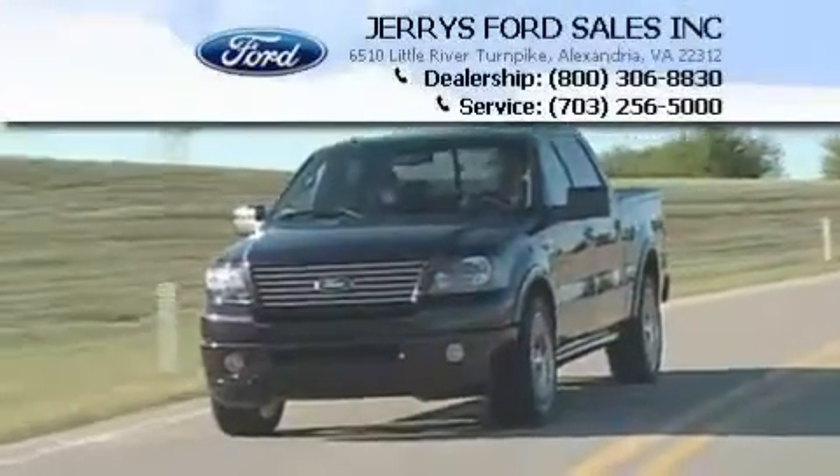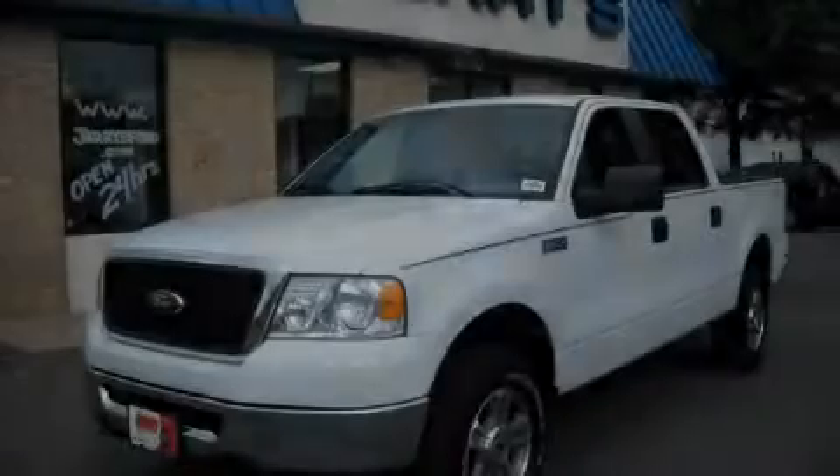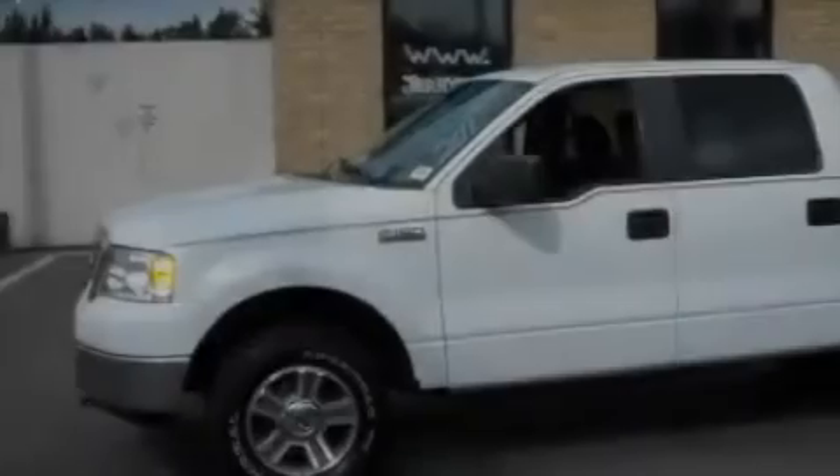Another fine vehicle offered by Jerry's Ford. This is a 2008 Ford F-150, made for the job site, the trail, and the town.